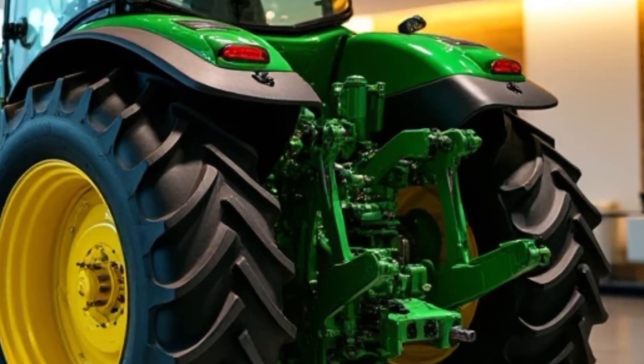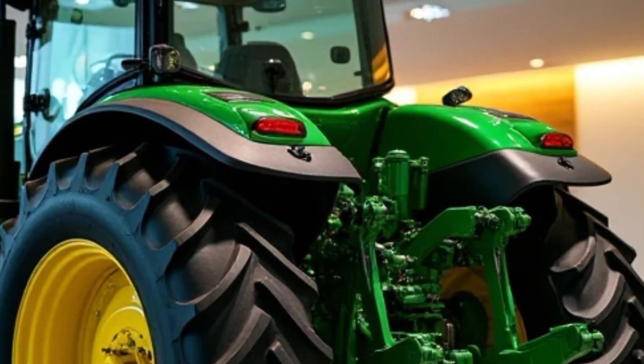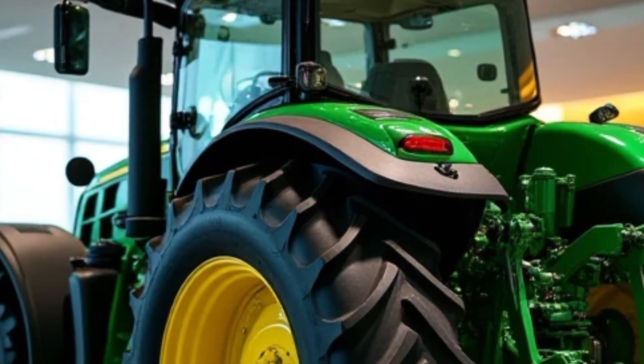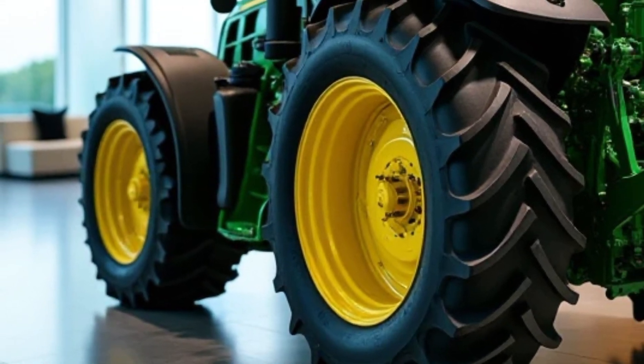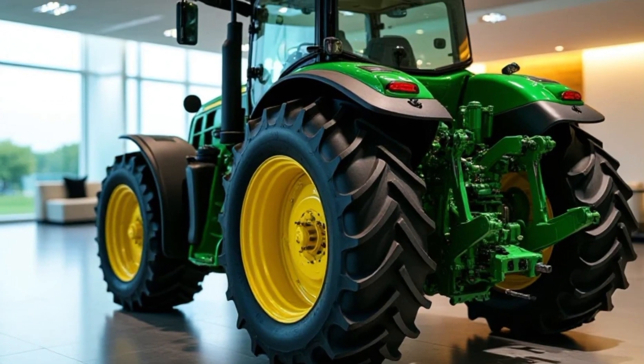The tractor is shown in action — plowing, towing, and maneuvering around obstacles. Now let's put this machine to the test. We'll start with a simple plowing run. Engaging the rear PTO and three-point hitch is smooth and responsive. The power reverser transmission allows for seamless forward operation.